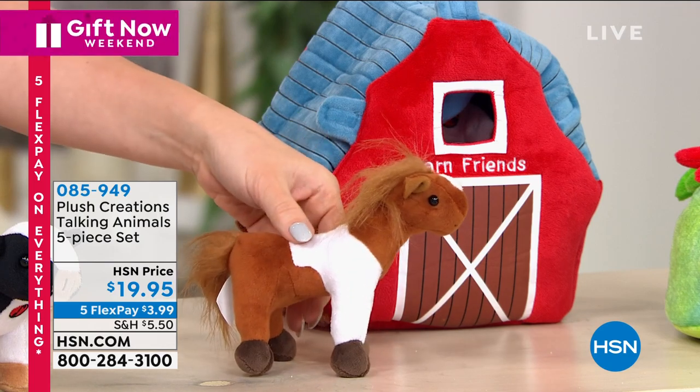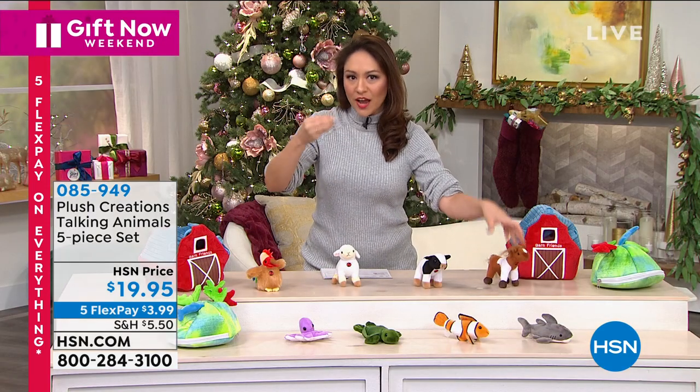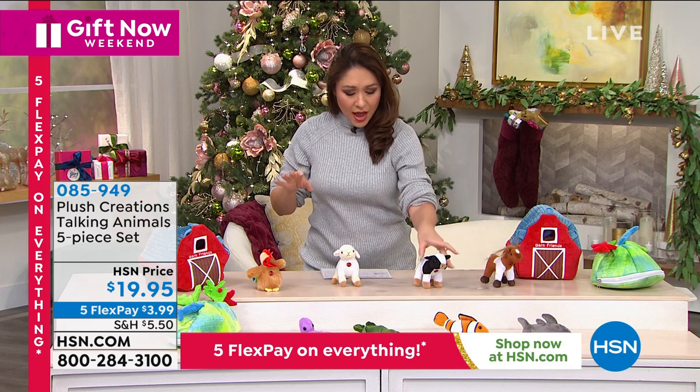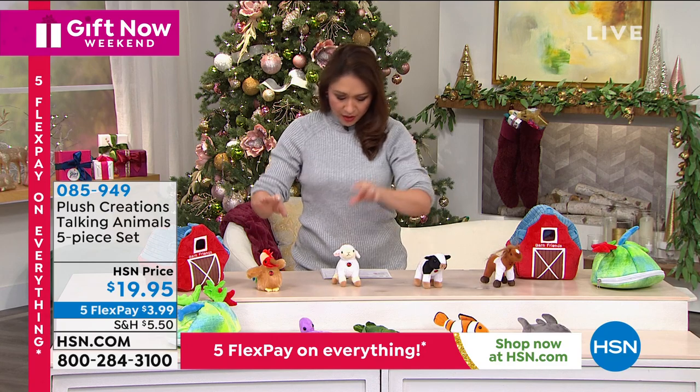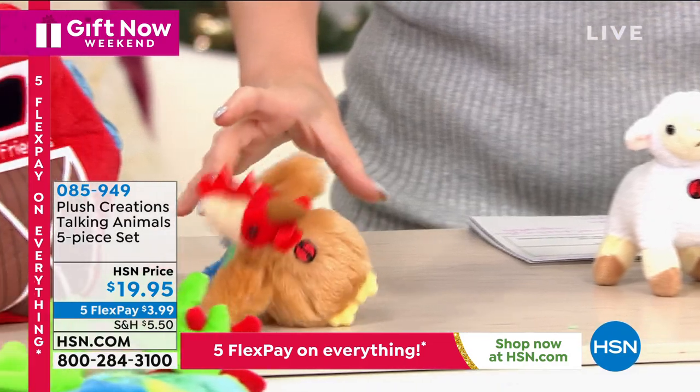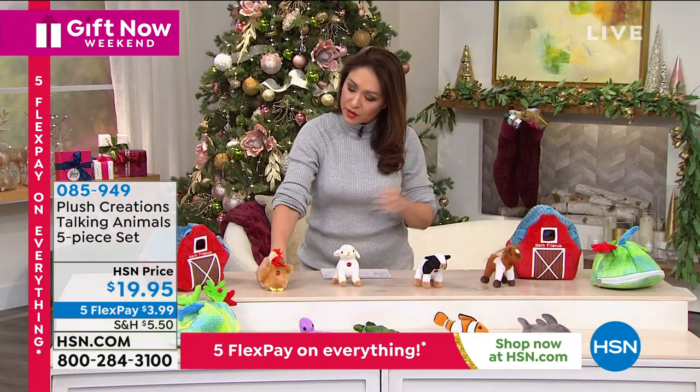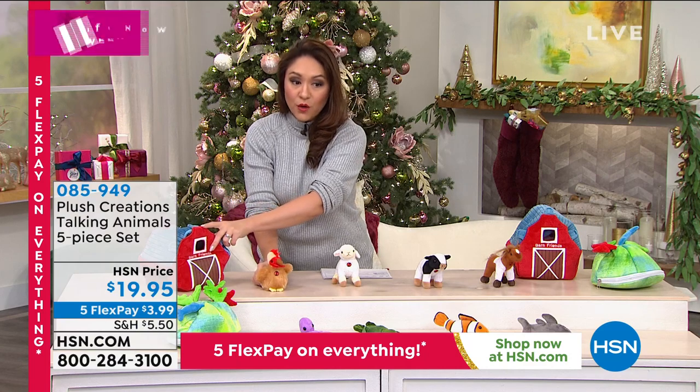They're nice — definitely something that the kids are going to have fun looking at. They're just the perfect size for younger kids and toddlers. You get a horse, a cow, a sheep, and a rooster — that's four pieces. The fifth piece is actually the little home, the carrier they go in, which is the farmhouse.